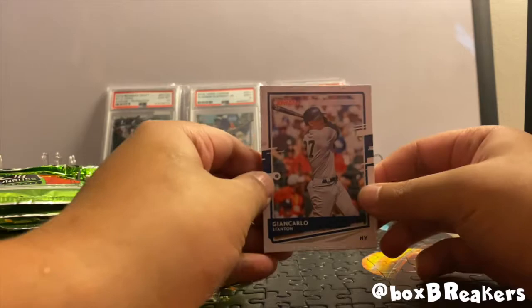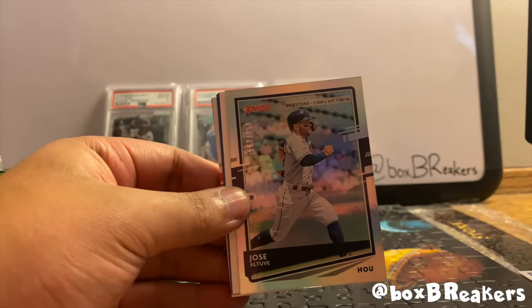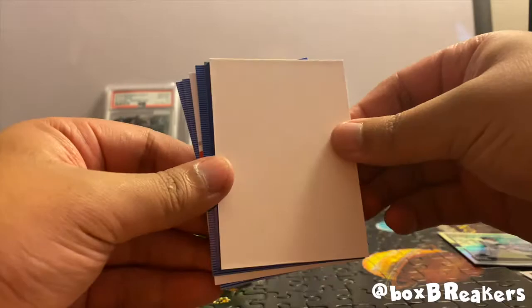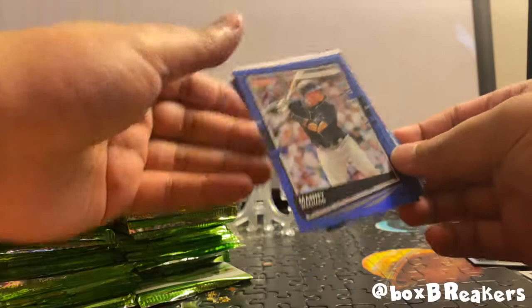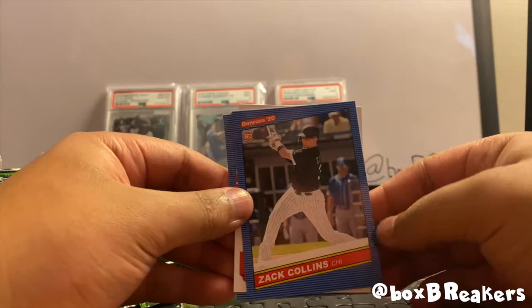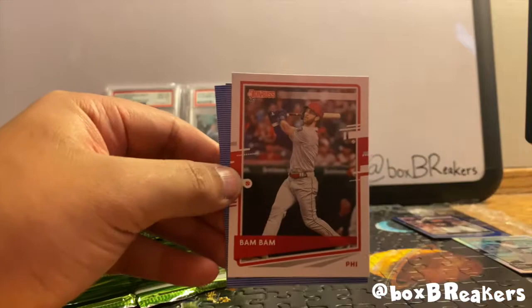Let's get started — we have a John Carlos Stanton, a Corey Kluber, and a Jose Altuve numbered out of 650. That's why this pack felt real thick. And we got a beautiful foil of Manny Machado. Also keep a lookout for the nicknames — Zach Collins rookie card, and speaking of the nicknames, here's the Bryce Harper 'Bam Bam' name variant. Put that on the side.